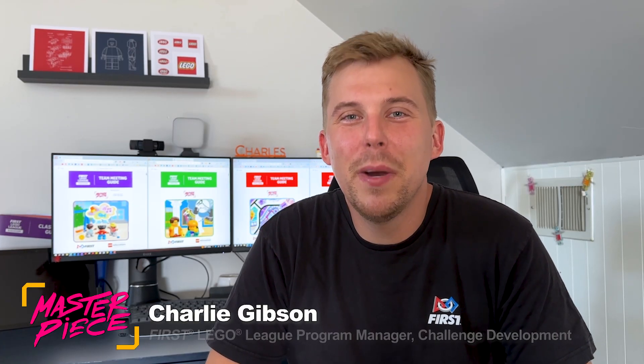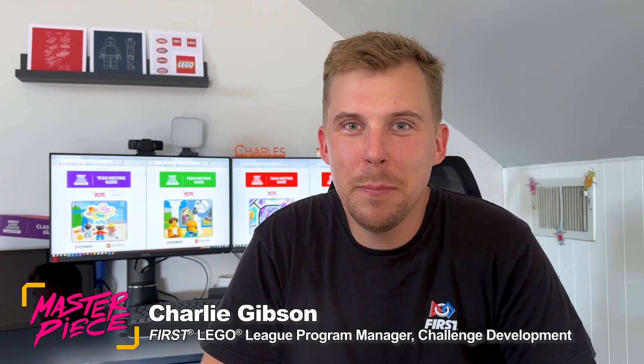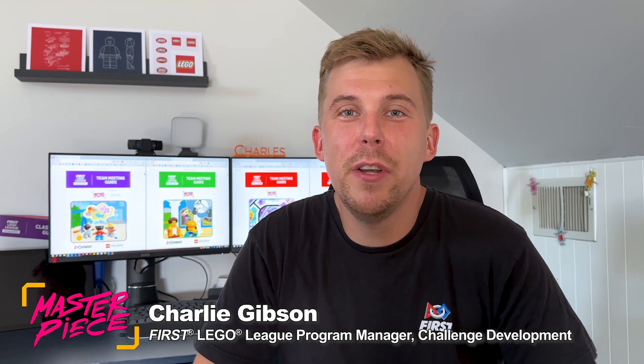Hi, FIRST LEGO League Challenge teams. My name is Charlie and I am a member of the FIRST program development team that develops the season theme every year. I get to collaborate with some really great minds on the FIRST side and on the LEGO Education side to develop the season materials, including the guidebooks, the robot game, the mission models, and all the other components that come together to make this Masterpiece season.